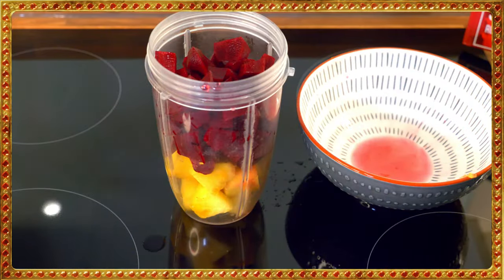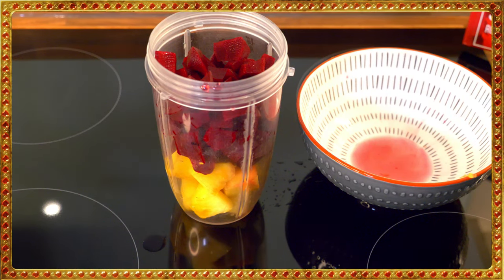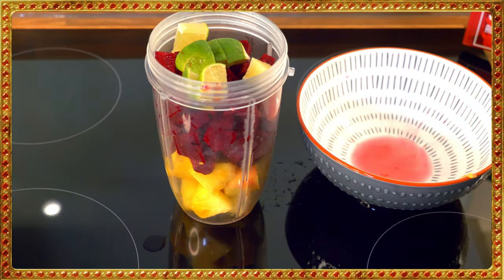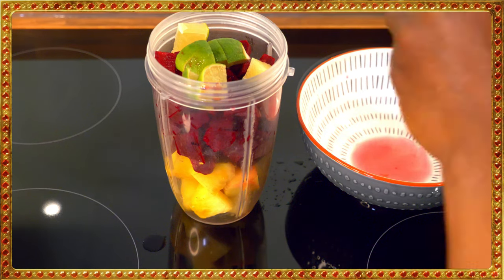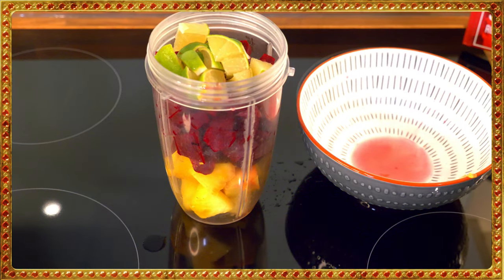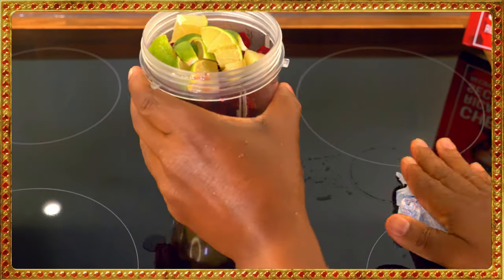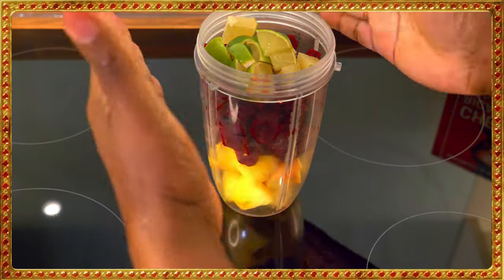Now we're going to put the lime in — just one medium-size lime inside of it. All right, we've got the ginger too, but the blender is not a large blender so we may have to work out something a little different.